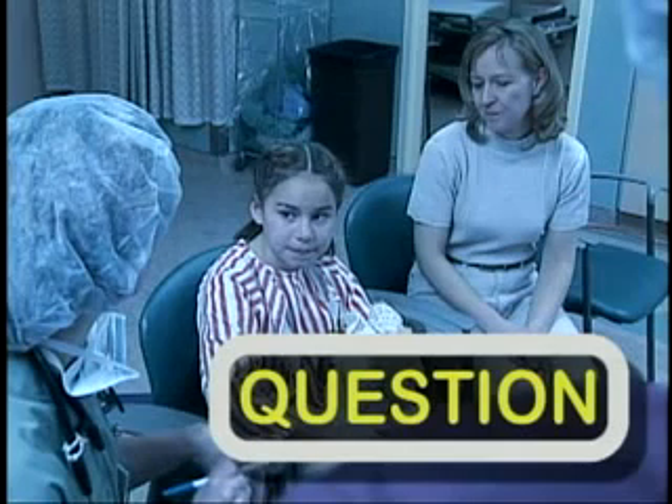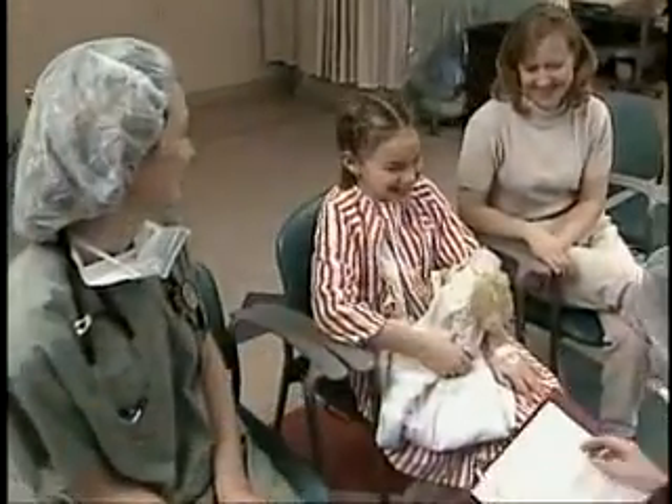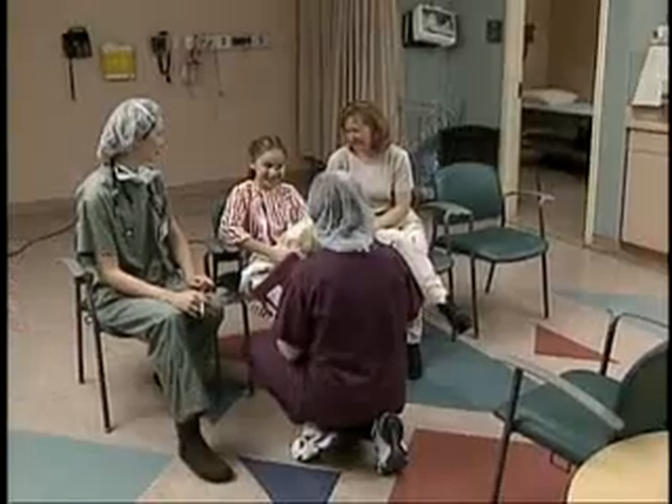Why do they ask so many questions and the same ones over and over? Sometimes when you come into the hospital, you might be a little bit nervous and you might forget to tell us something important. After you've heard the questions and have the chance to think about them for a minute, you might want to add something more the next time the next person asks you questions.